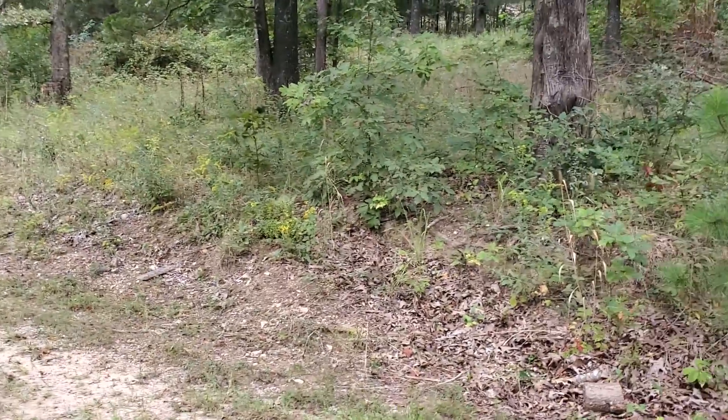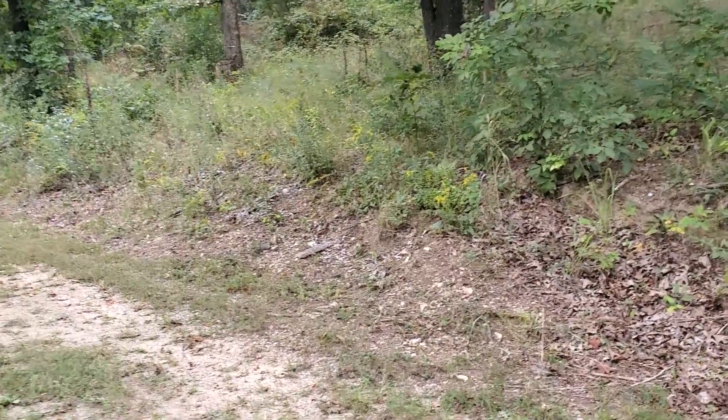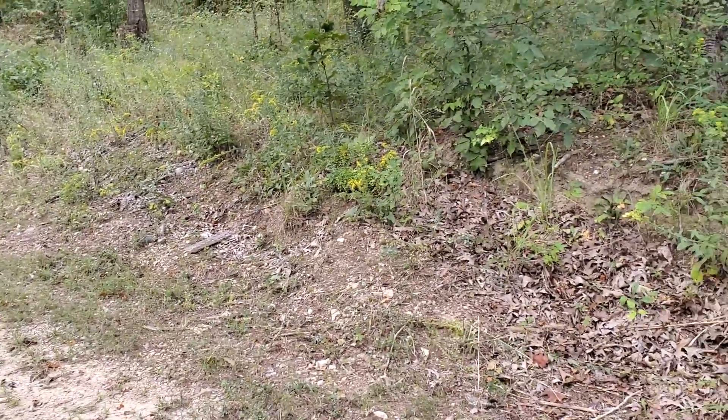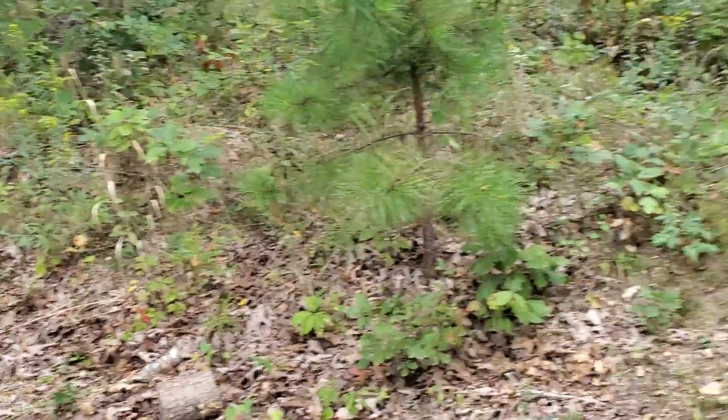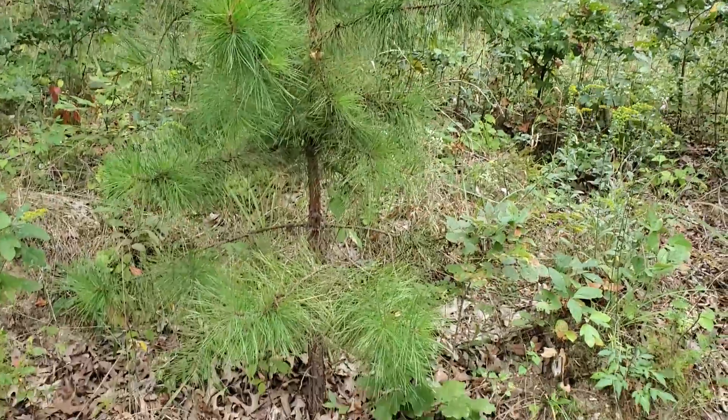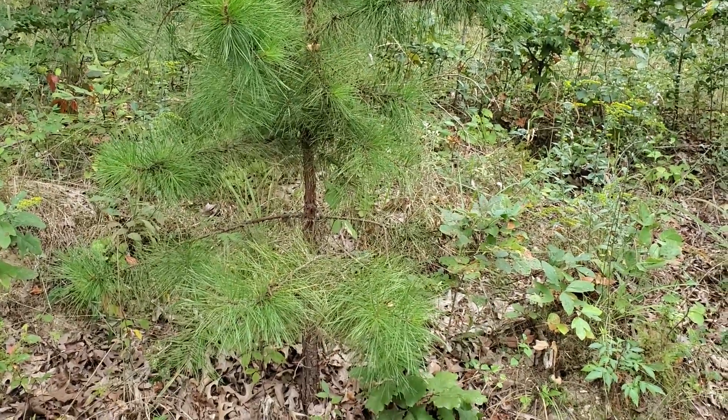Yesterday I finished doing all of the mowing and trimming — the easiest way to say that. So all the grass is about three feet off the roadway in most places. I say most places because I end up with things like this — a sapling pine tree that is in that three-foot zone.